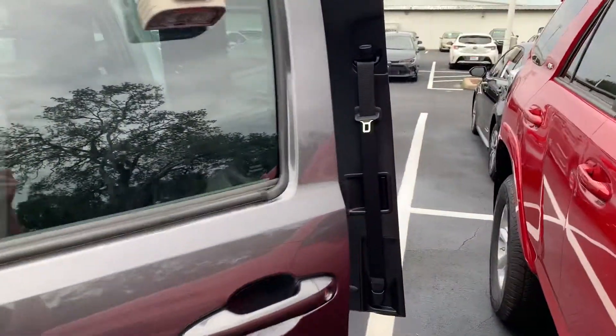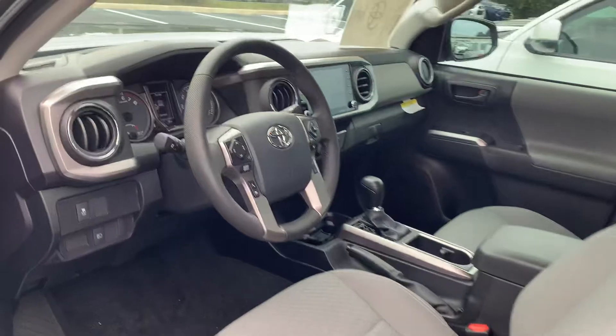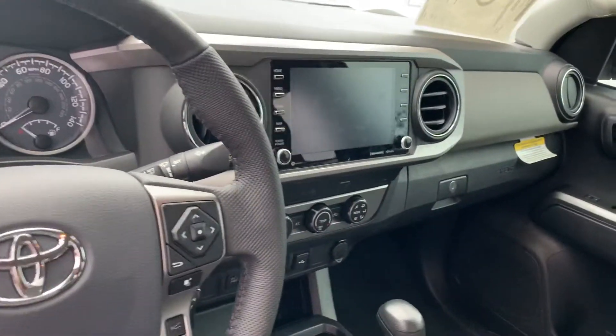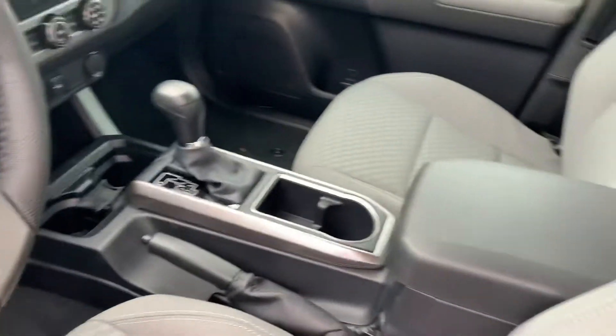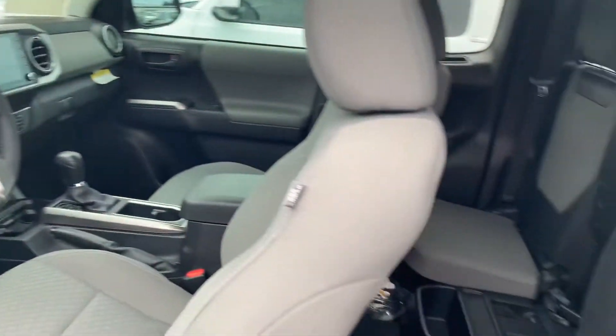Now you're going anywhere, our command center is going to begin with keyless entry, a power driver's seat, an eight-inch touchscreen display with integrated backup camera, a six-speaker stereo system with hands-free Bluetooth, while Apple CarPlay, Android Auto, and Amazon Alexa, and three USB ports ensure your crew stays entertained.